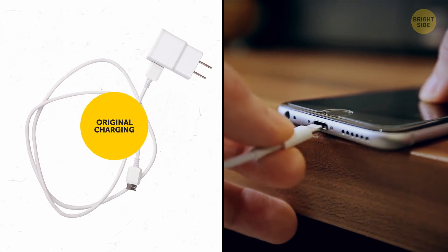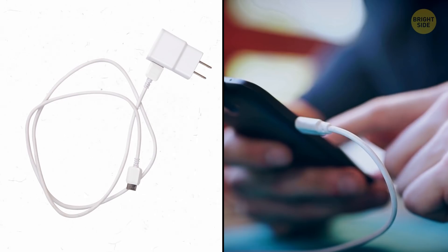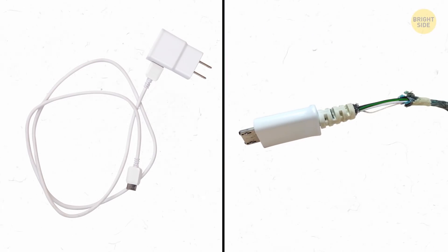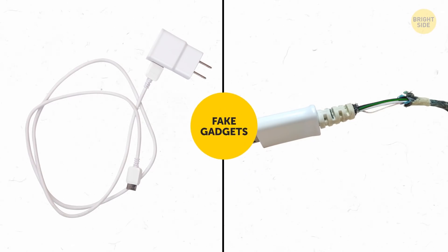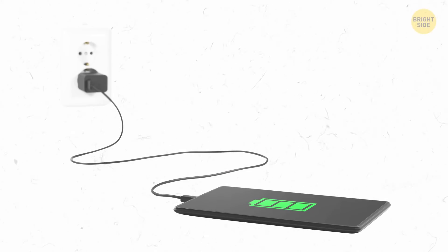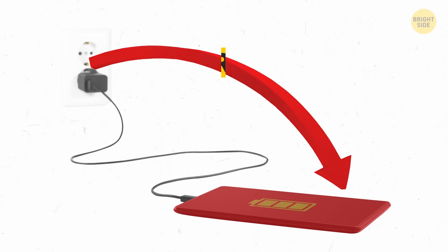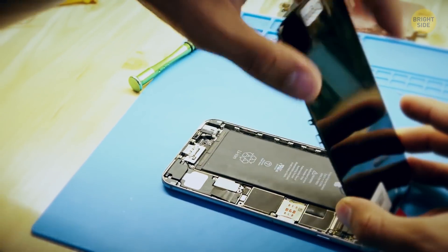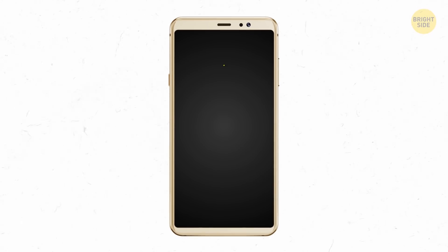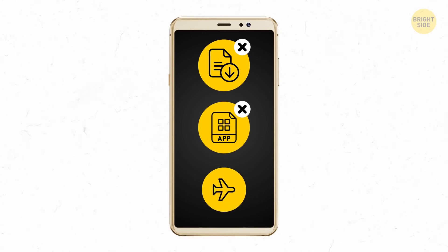If you have an original charging device, you can safely use your phone while it's plugged in. It can only give you a shock if something's wrong with the charger's insulation, and that happens to fake gadgets. It's totally normal for your phone to warm up during charging. If the heat becomes too extreme, try taking off the phone cover, stop any downloads and background-running apps, or put your phone into airplane mode.